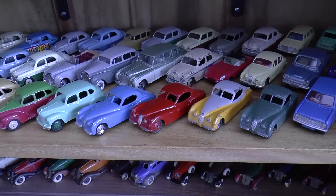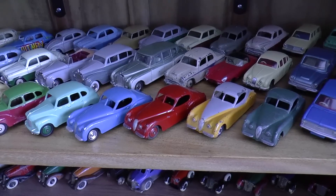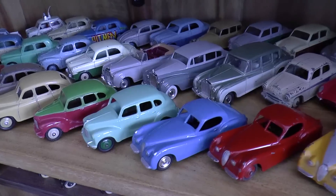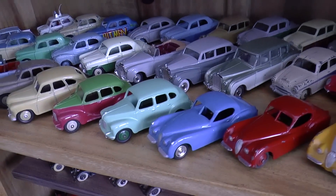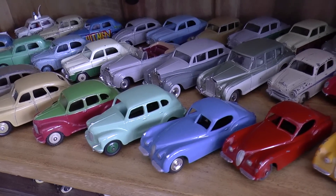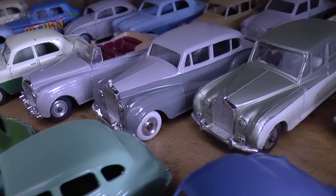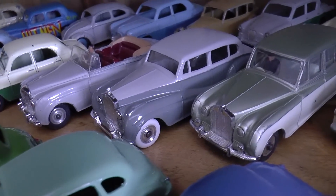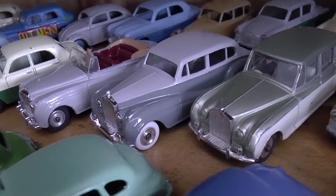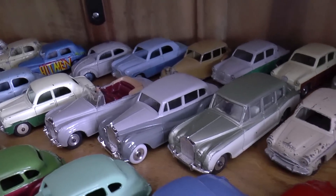Hello everyone, it's Graham from Lakeside. This is a slightly different video to do with my Dinky toy collection. I've just been watching a video from David Hyde, who I subscribe to. He does model railways but like me he's also restored a Rolls-Royce Silver Wraith, and that got me thinking that I actually haven't done an update on this yet.